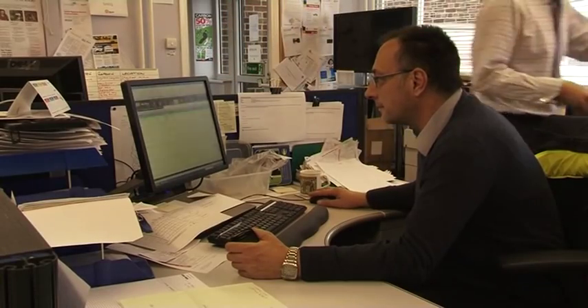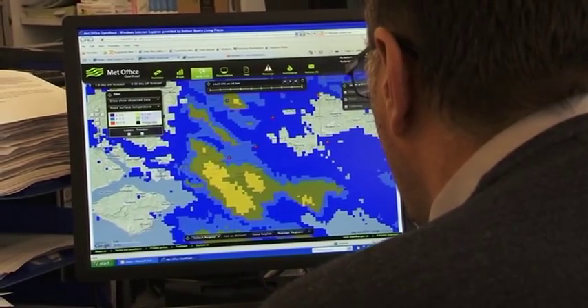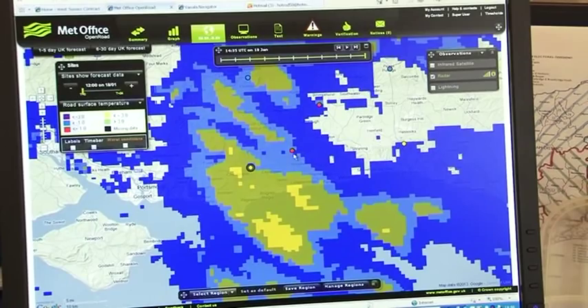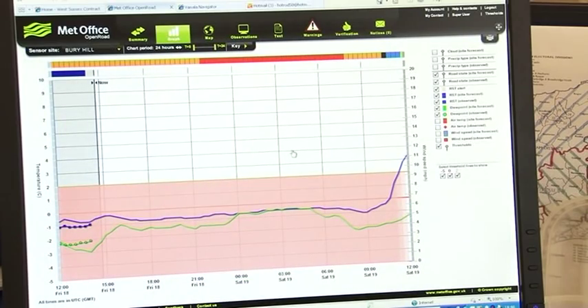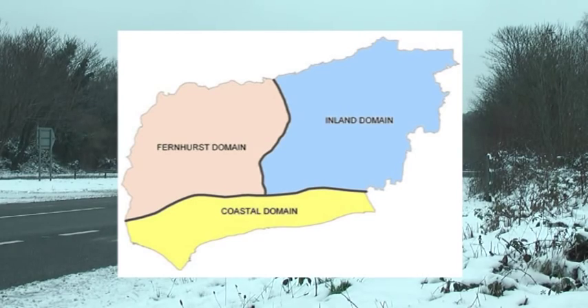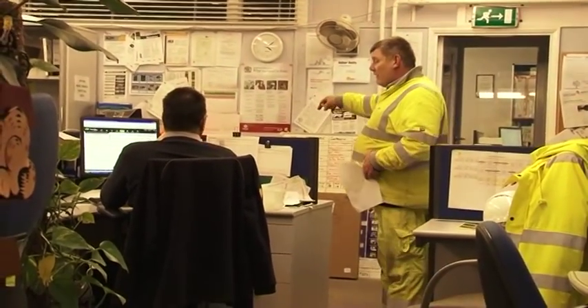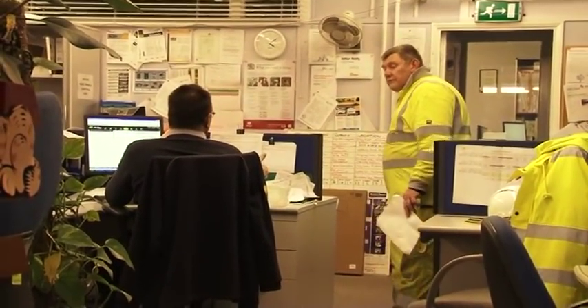It's lunchtime and decision time on the roads — deciding if the gritters go and where. A 24-hour forecast is the key to the decisions which will be made. West Sussex has been split into three forecast areas, which can be quite different from each other. With each, there are three options: gritting one or more areas, not going at all, or simply delaying the decision until 5 in the evening when there'll be another forecast.